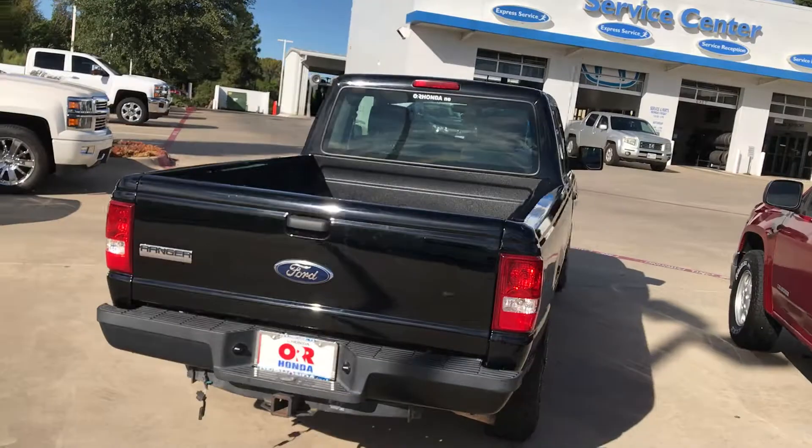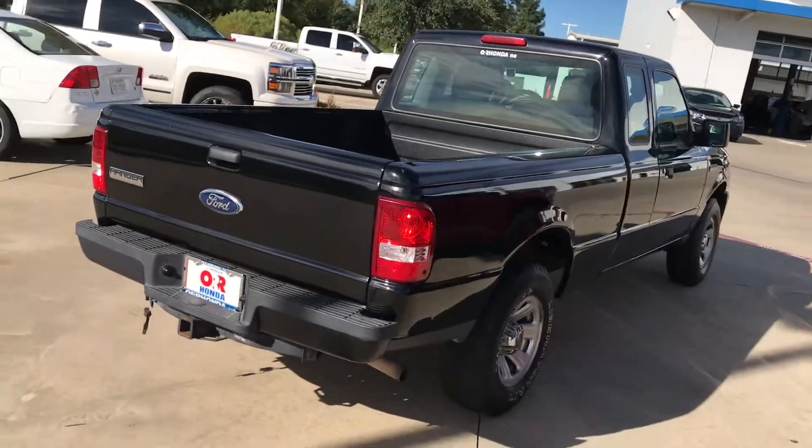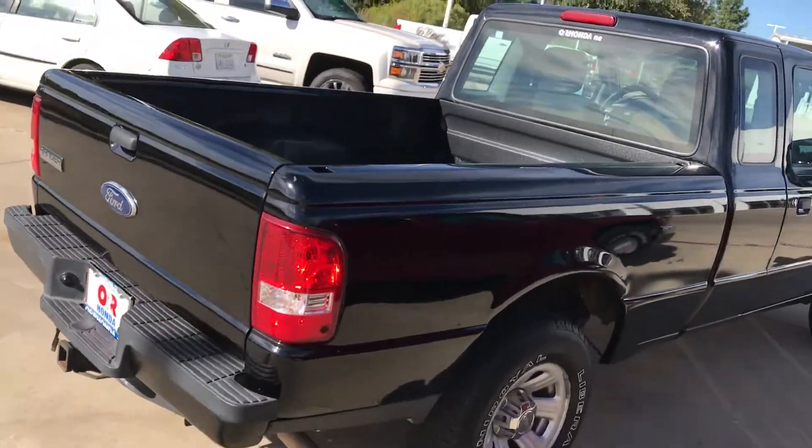I got in and drove it around the block. It starts and runs good. No check engine lights or idiot lights.